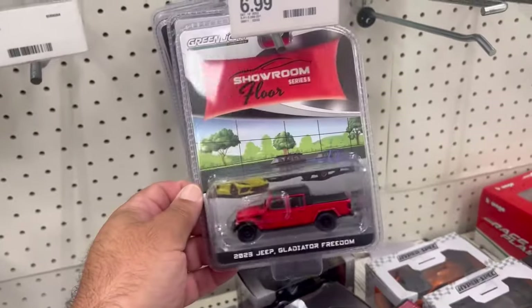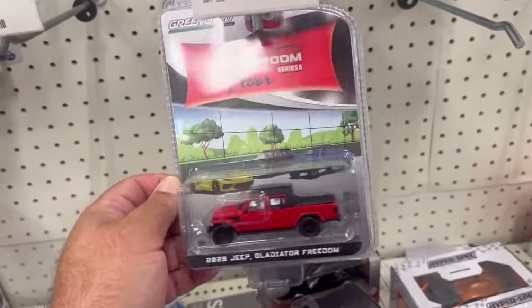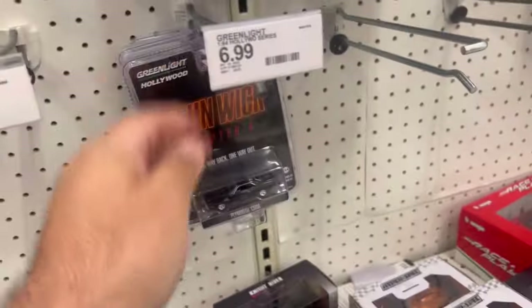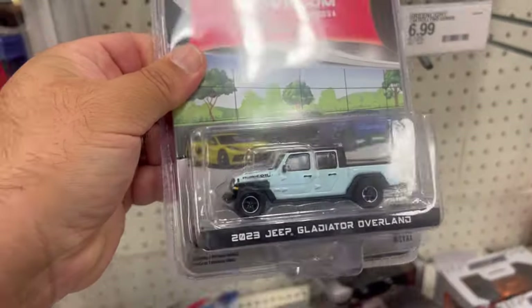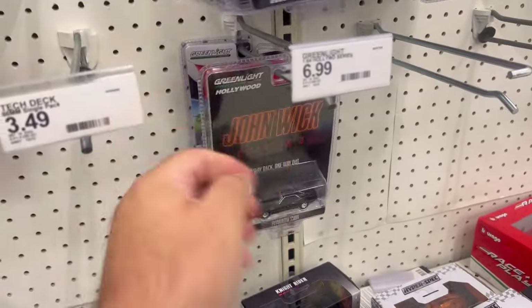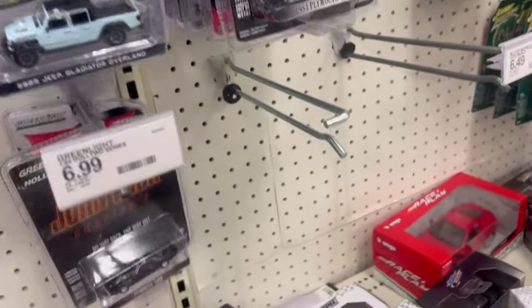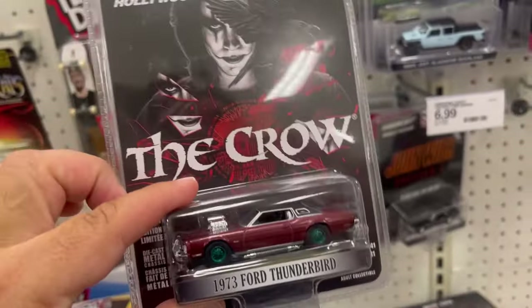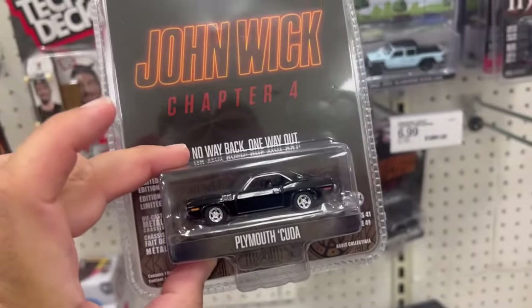Let's see what they have down here — 2023 Jeep Gladiator Freedom, another Mach-E, Plymouth Cuda, 2023 Jeep Gladiator, and another Mach-E back here. So yeah, definitely going to take this guy here.